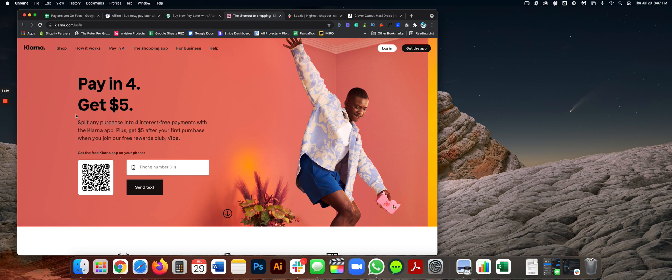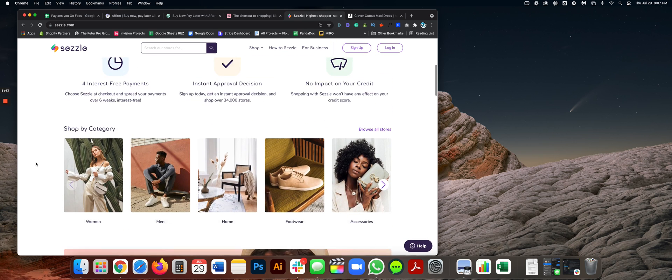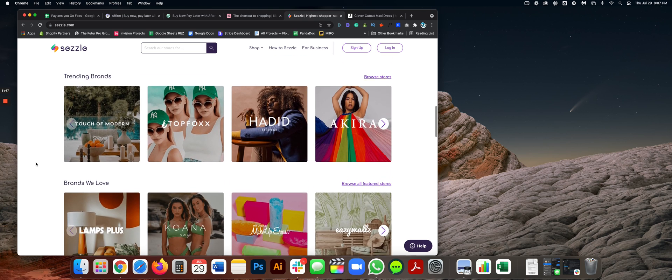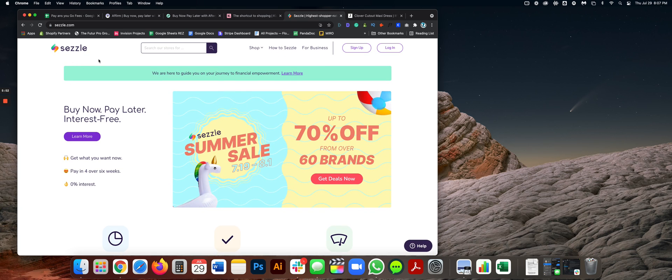For those of you who have Klarna installed, I'm interested in hearing your experience — same goes for Affirm and Afterpay. Let me know in the comments which one you have installed and whether you've noticed an increase in conversions. The last one I want to showcase is Sezzle. I heard about it from one of my clients, Holy Cow Couture. Sezzle is also the new kid on the block and does work with Shopify.